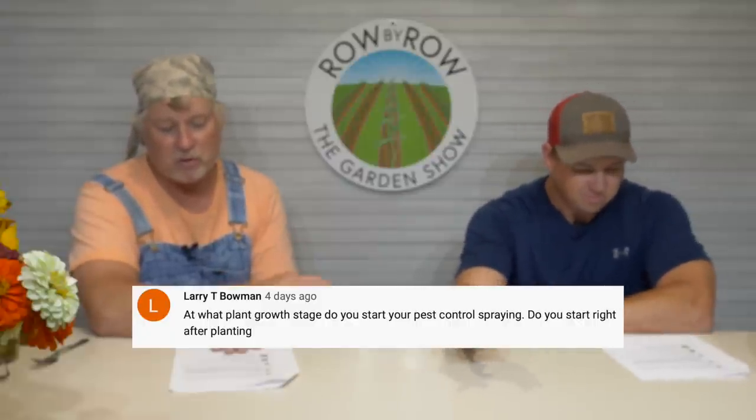Larry T. Bowman, the winner of the fancy pen, asks: 'At what plant growth do you start your pest control spraying? Do you start right after planting?' I got some squash coming up, just starting to put on that first set of true leaves — even though those plants look small, that's when I want to start spraying, especially this time of year when squash bugs can start getting bad. If you're transplanting, my general rule is to wait about a week after you put that transplant in the ground, let it get some roots on it and overcome the transplant shock. If you're direct seeding, once I got true leaves I'm treating them.